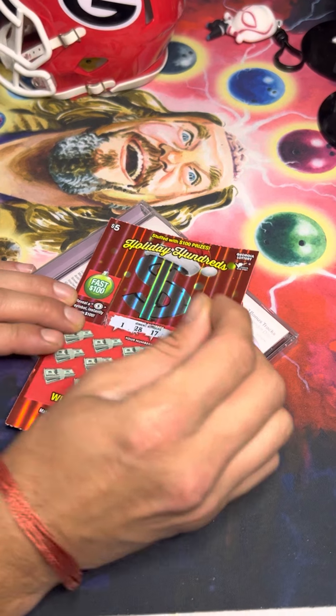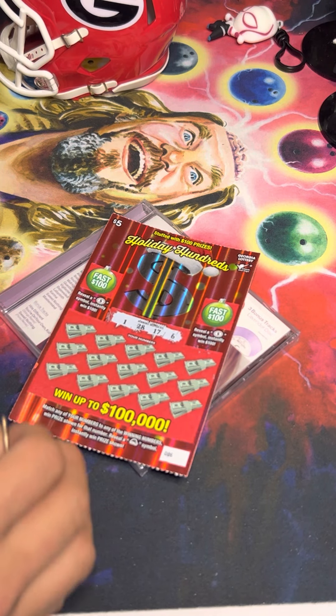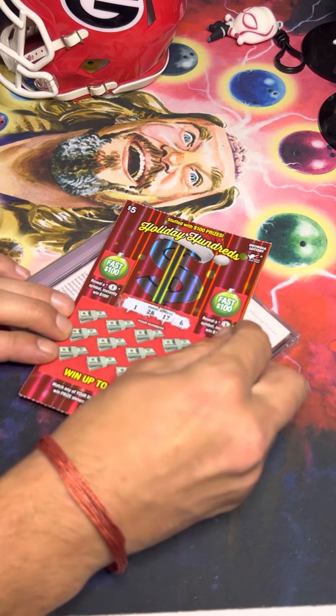I've only won on a lottery ticket with number one once — that was a mouthful — but nonetheless it seems good. I like 28; I see 17 come up a lot, as well as six. So we'll see if we're having any luck today.